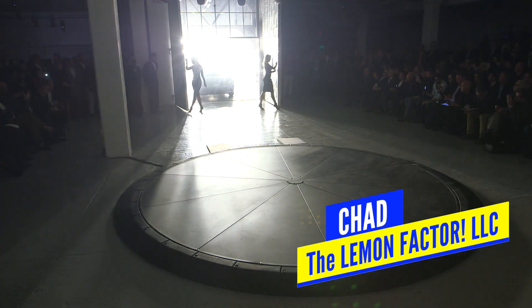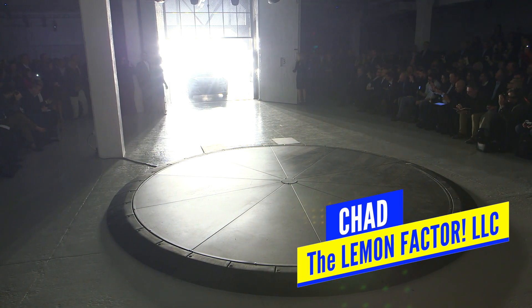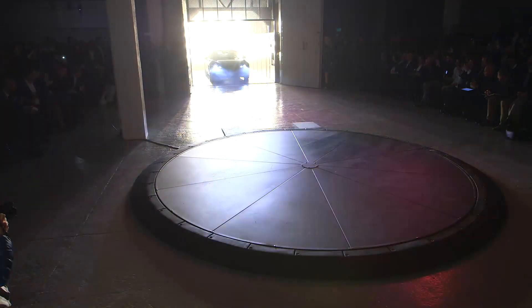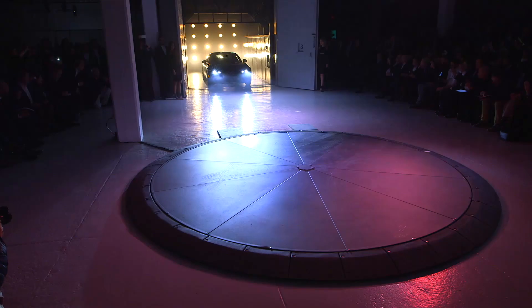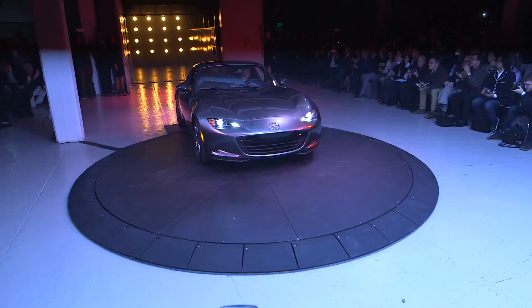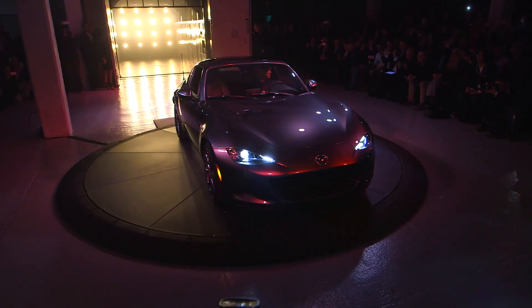Welcome back to Lemon Factor. I'm Chad, and in today's video we are on video number two of a multi-part video series in which we are taking a look at potential viable alternatives to the Mazda MX-5 Miata and Miata RF.